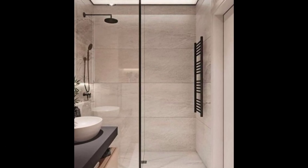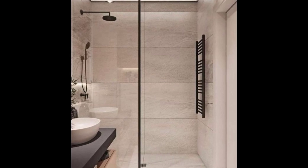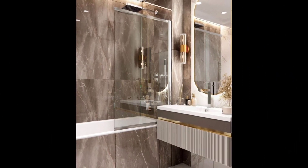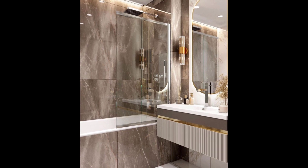Install a skylight. This is one of the more ambitious small bathroom ideas, but it will make a major impact. Installing a skylight will open up your entire bathroom and significantly brighten the space.